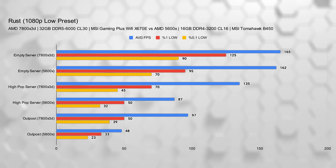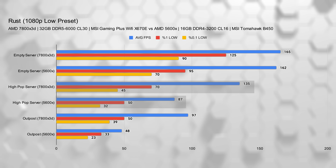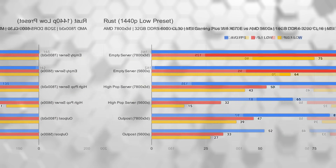At 1080p low, my FPS in an empty server barely changed, going from 162 to 165, but the 1% and 0.1% lows improved significantly, making the experience feel smoother overall. But once I jumped into a high-pop server, the upgrade really shined. My average FPS shot up from 87 to 135 — about a 55% boost. Even more importantly, the 1% and 0.1% lows improved significantly, meaning less stutters and way smoother gameplay overall.